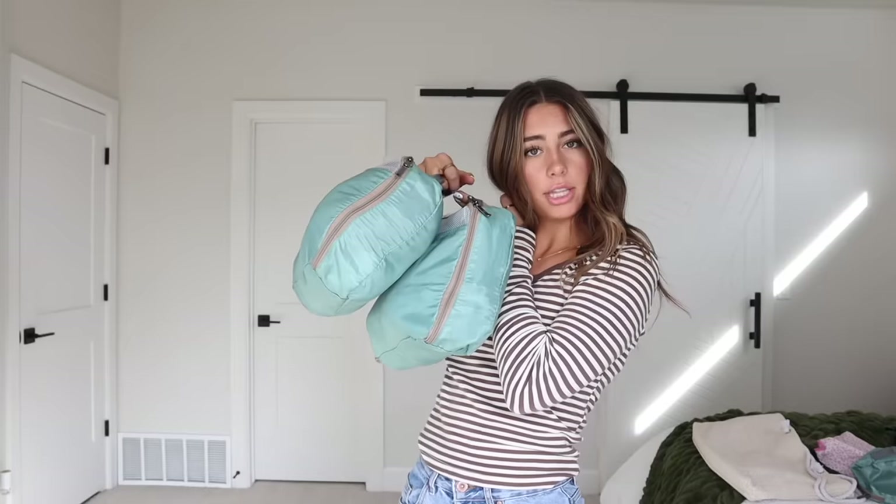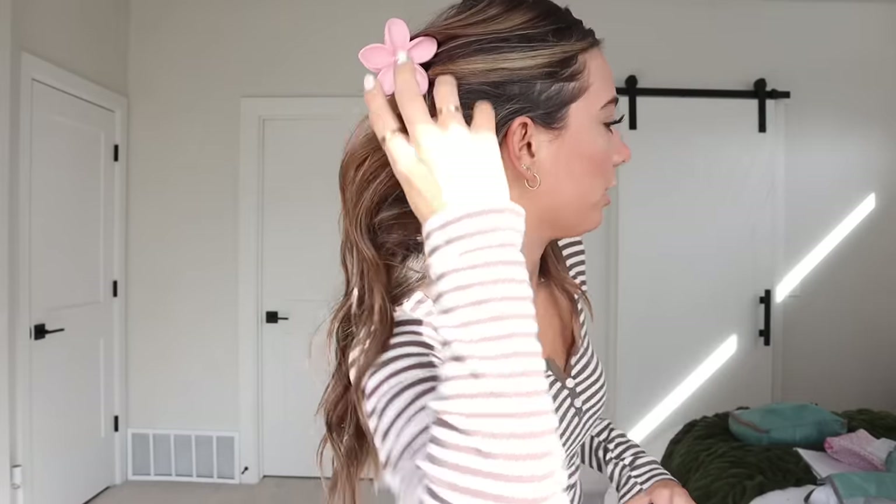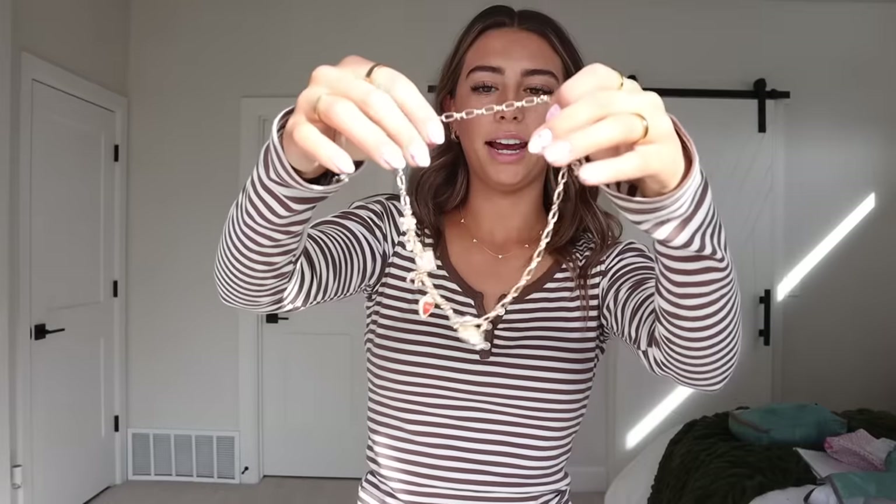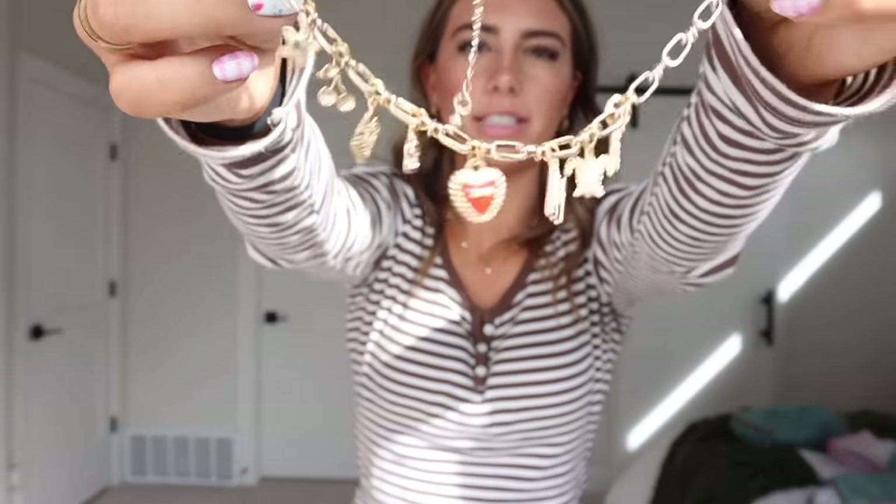Moving on to miscellaneous accessories! First are these flower claw clips — they look so cute in your hair. I got three different colors from Amazon in a pack of like 10; they're all really cute and I have them in my storefront under favorites. Then I have this charm necklace — I love these little charm necklaces so I'm bringing this to the beach. And of course, sunglasses — I have these ones and also the same style in red, and I'm bringing both. I got them on Amazon for literally seven dollars.